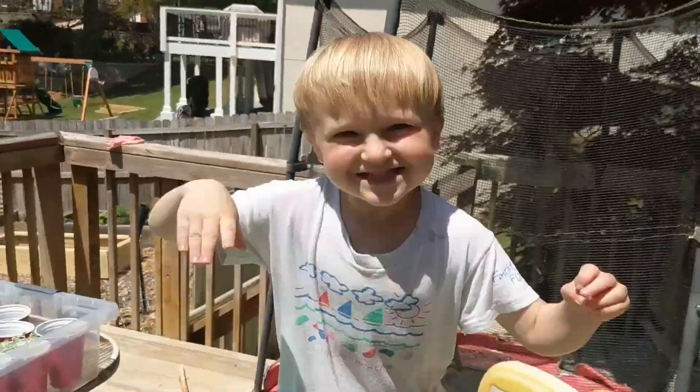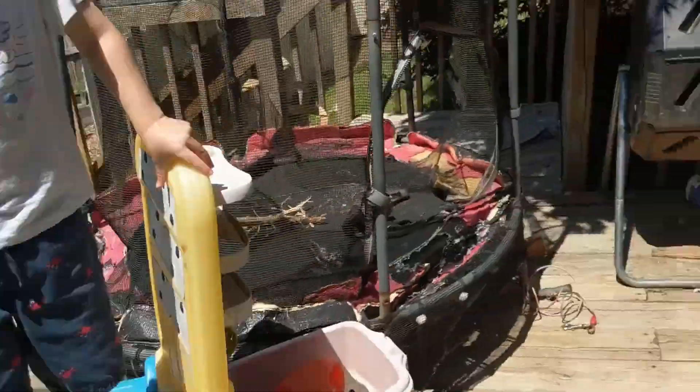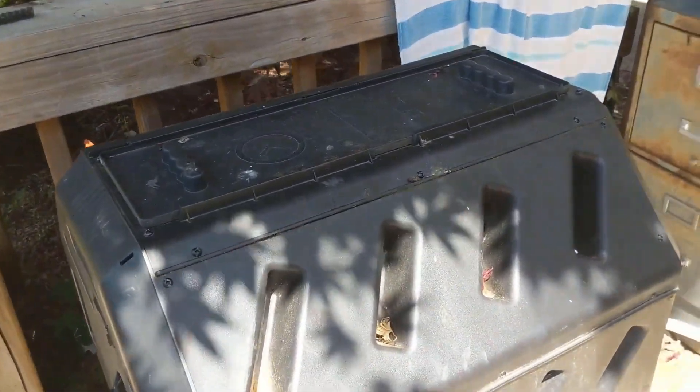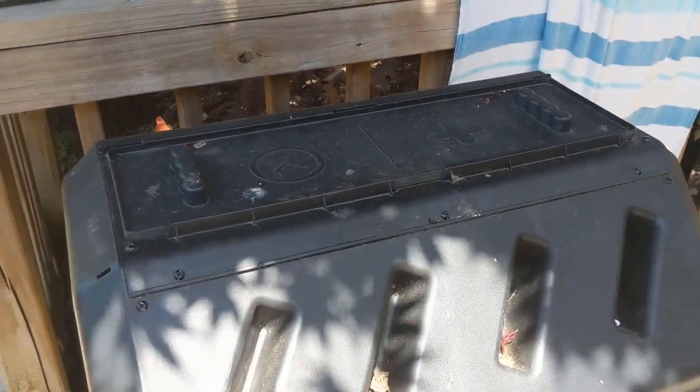Over here we have some wisteria that we actually got from our wisteria plants. Our wisteria plants were growing into the fence so we had to cut them down, but we were able to plant the seeds from them so we're hoping to regrow some more wisteria. We also moved the composter up here because it was a pain to try and lug all the compost down all the way to the bottom of the yard. So it's much easier to just have it up here on the porch.